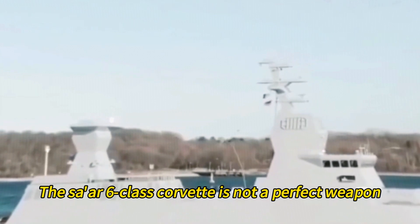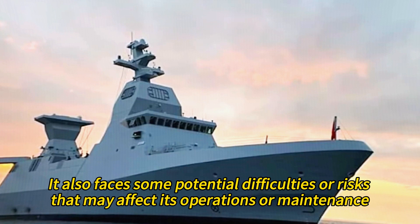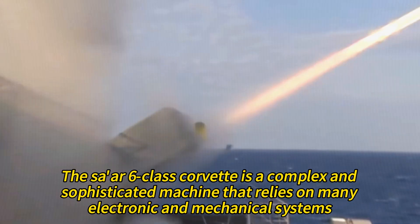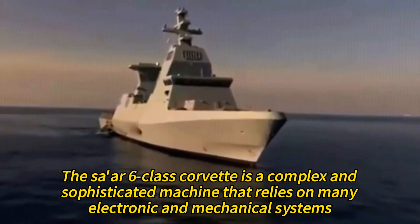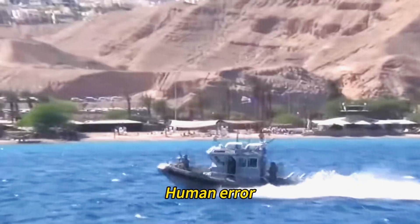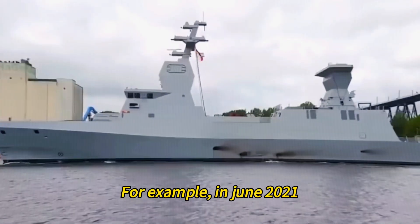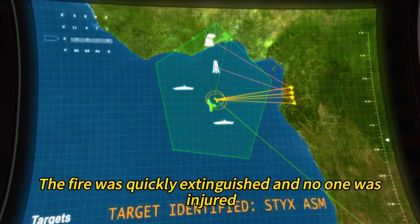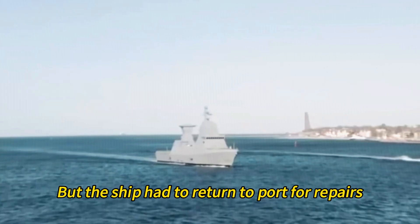The SAR-6-class Corvette is not a perfect weapon. It also faces potential difficulties or risks that may affect its operations or maintenance. It is a complex and sophisticated machine that relies on many electronic and mechanical systems, which may malfunction or break down due to wear and tear, human error, sabotage, or enemy action. For example, in June 2021, the INS Magan suffered a technical failure that caused a fire in its engine room. The fire was quickly extinguished and no one was injured, but the ship had to return to port for repairs.